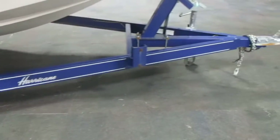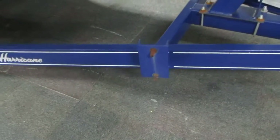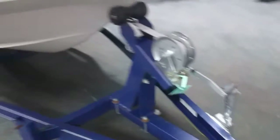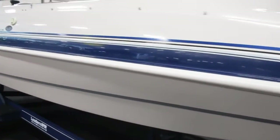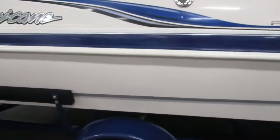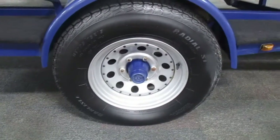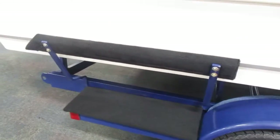The boat comes with a Trailmaster bunk trailer. It has a spare tire mount — spare tire not included. Swivel jack, 2-inch coupler with flat 5 trailering adapter. 15-inch wheels, fender steps, and side centering bunks.